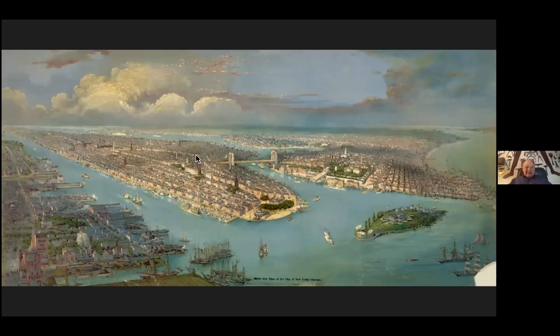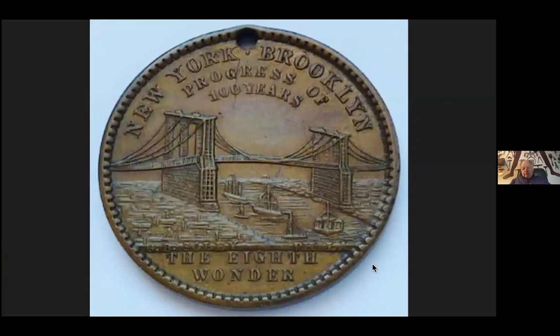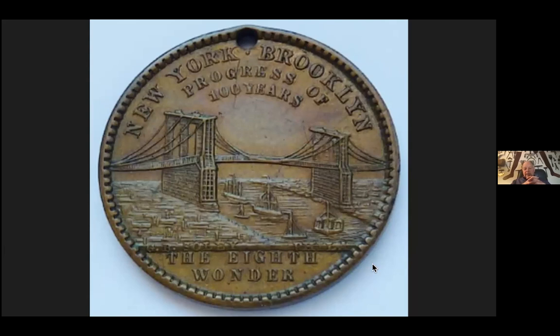Thank you very much, Marsha, for that lovely introduction. I think we'll go right to shared screen here. So this is an image from the 19th century of Manhattan, of Brooklyn, of New Jersey, and of the Brooklyn Bridge. We all know that the Brooklyn Bridge is a tremendous icon today, and it became an icon very, very quickly. This is a commemorative coin from 1889, the celebration of the centennial of George Washington's swearing in as president. The back of the coin has the Brooklyn Bridge, which was only six years old at the time, and is already deemed the eighth wonder of the world.